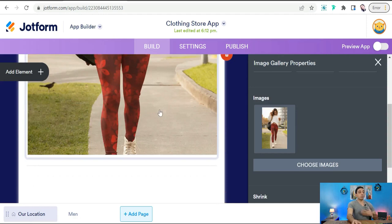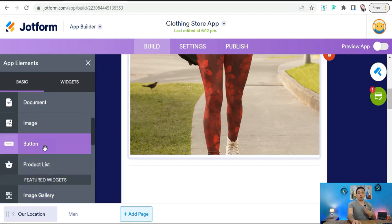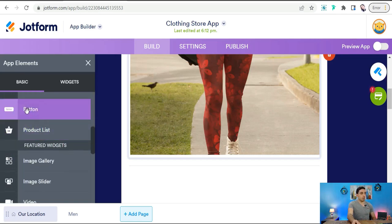Now we can add a call to action or a clickable button that directs your customers or visitors of this landing page to your original store on Etsy, Redbubble, Zazzle, Spreadshirt, Merch, etc. To add a clickable button, find 'Add Elements,' where you'll find many elements like link, document, image, product list, and so on. Find the button element and drag and drop it.